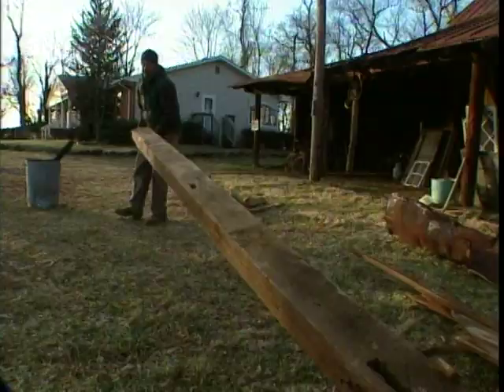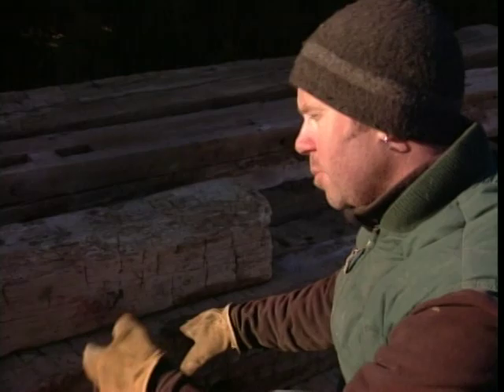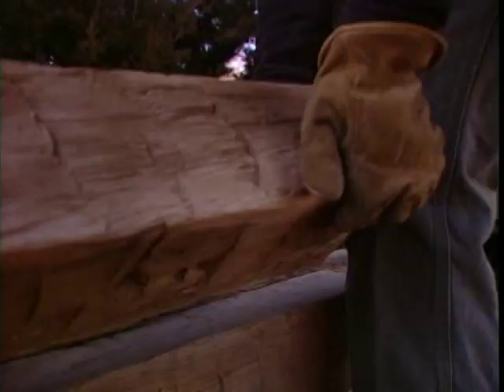We're going to take a couple of those beams into the 21st century — using them to make a stand for a flat screen TV. We'll go get some funky metal bases, take this beam, cut it in half, put a little spacer in between, a couple of through bolts, and sit it right on top. Mix the old with the new.